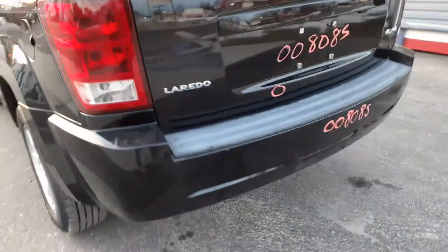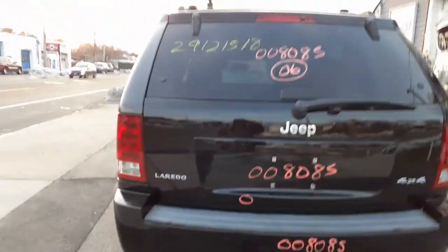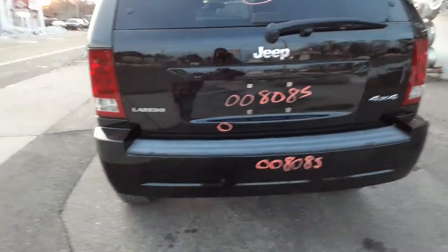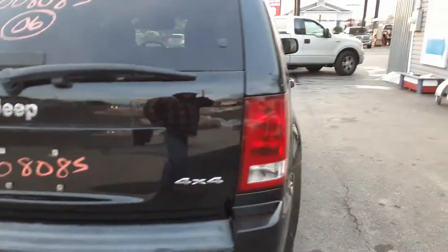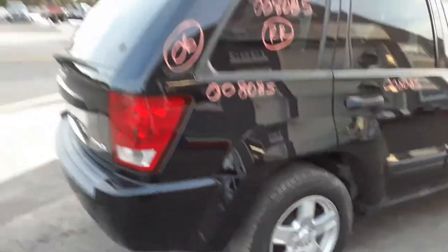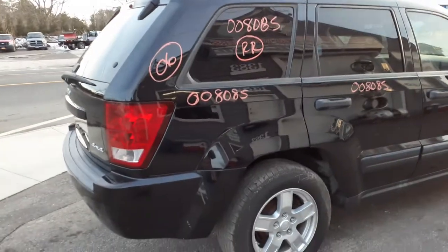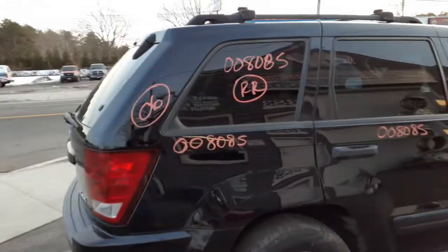Got a left rear tail light. Gas door is in good shape. Rear bumper is clean — couple minor scratches, nothing bad at all. Got a hatch here with heat wiper and privacy tint. It's got one little ding right there. You do have a right rear tail light.